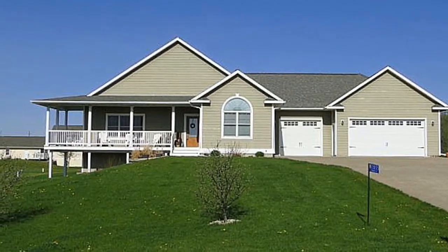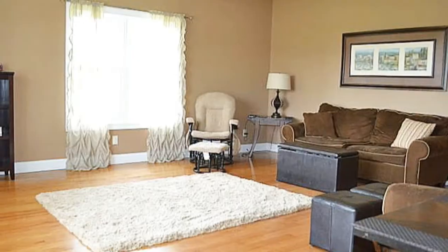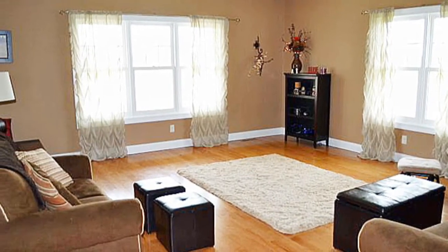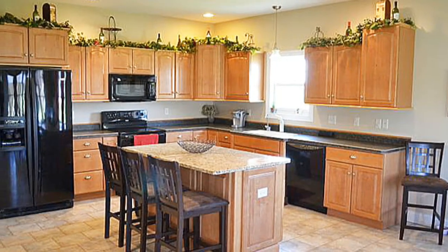Quality and thoughtful design in this oversized ranch home, situated on two plus acres, gives you the space you desire. The living room features hardwood floors and two big beautiful windows that let in all that natural light. The kitchen was made for entertaining, with beautiful maple cabinetry and a granite center island.